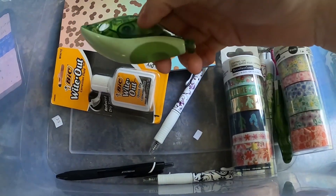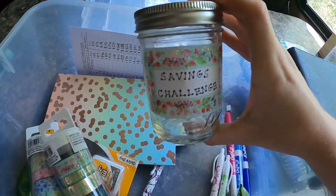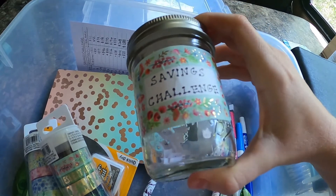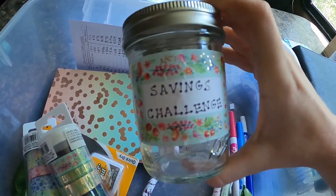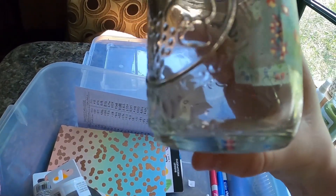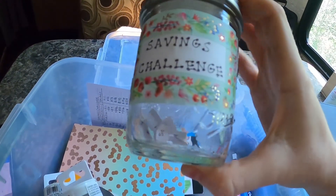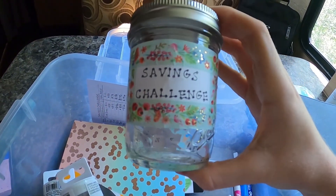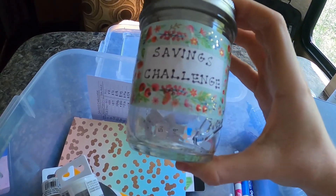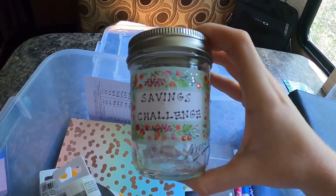This is my little savings challenge jar. We like to save and this is a fun way for me to incorporate saving into our budget. I do it bingo style — I wrote a bunch of little numbers on pieces of paper, basically one through 52 for the 52 weeks in a year. Every week I pull a number and that's the amount of money I'll save for the week. By the end of the year it equals $1,368.